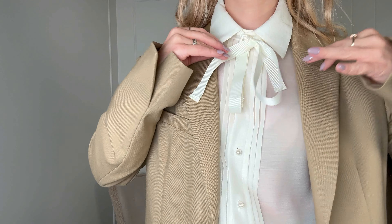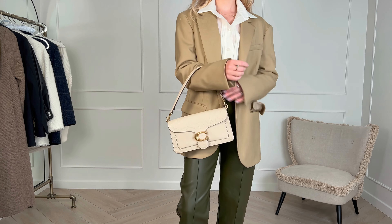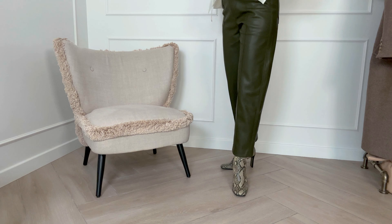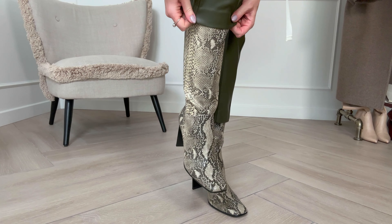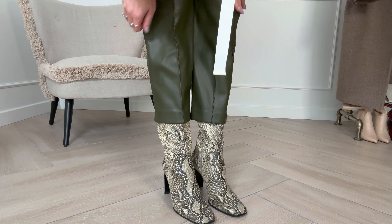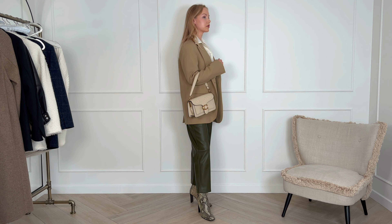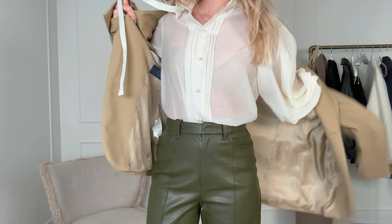In my first outfit I've incorporated denim and velour — namely these velour boots — and the fact that their color coordinates with the jeans kind of brings the legs into one whole, making me appear taller. By the way, one of my recent videos is about the trendiest ways to look taller and leaner, so I recommend watching it after this one.